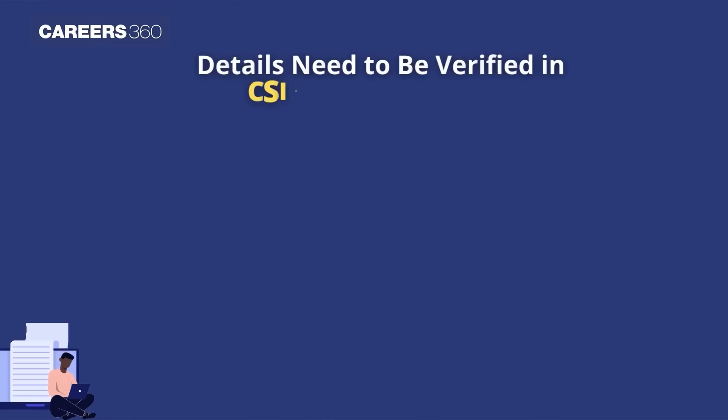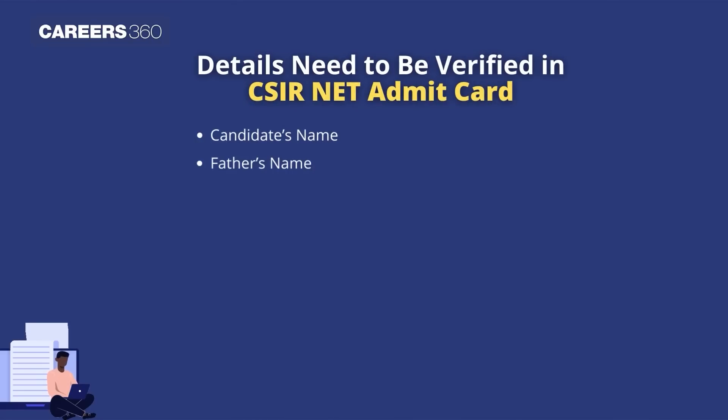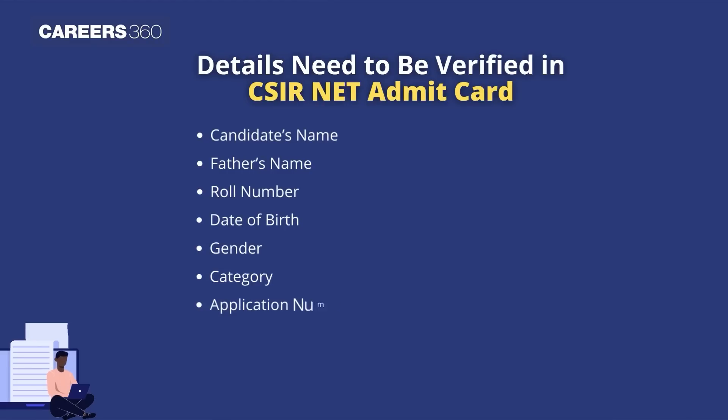Details that need to be verified in the CSIR NET Admit Card include: candidate's name, father's name, roll number, date of birth, gender, category, application number, photograph and signature, and person with disability status.